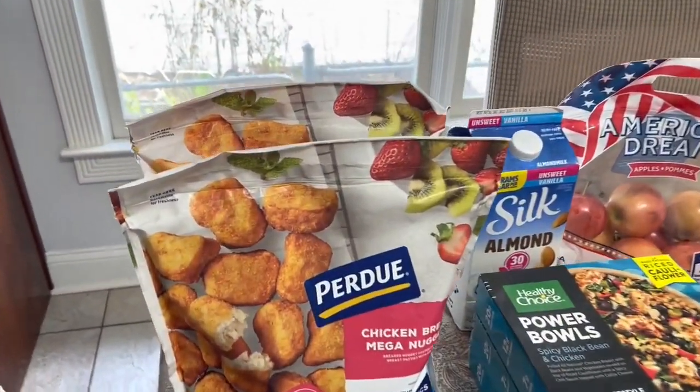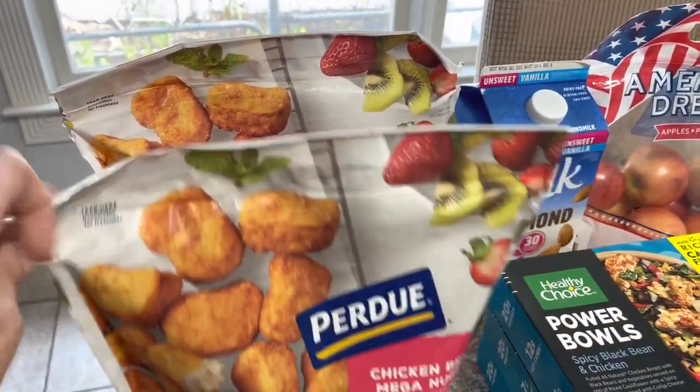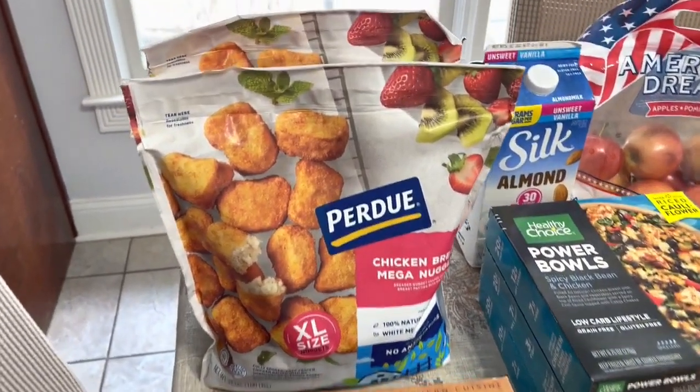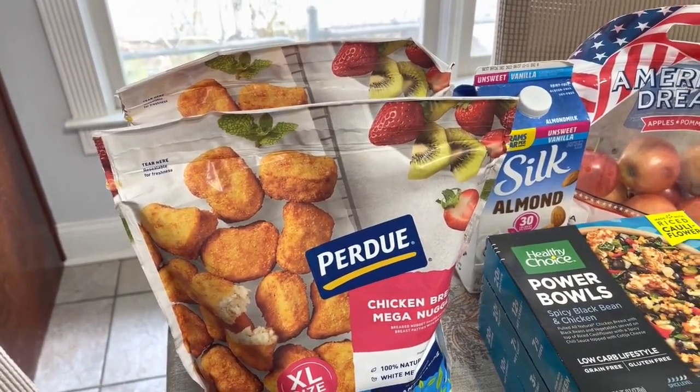The kids went through those chicken nuggets really quickly this week. So I got two of these Purdue — they were on sale for $6.49 a bag.